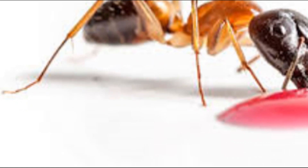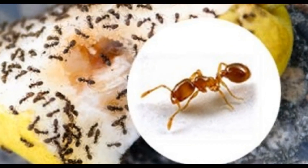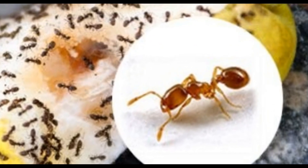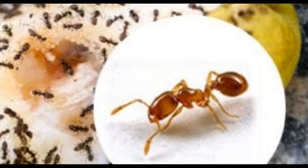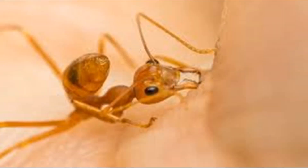Pharaoh ants may be tiny, but they can pose significant health risks to humans. They can contaminate food and surfaces with bacteria and pathogens that can cause diseases like Salmonella, Staphylococcus, and Streptococcus. They can also cause allergies and asthma in some people. Pharaoh ants are especially dangerous in hospitals, where they can spread infections to weakened patients.